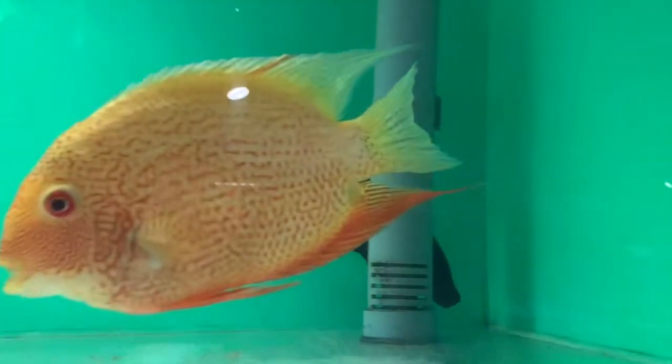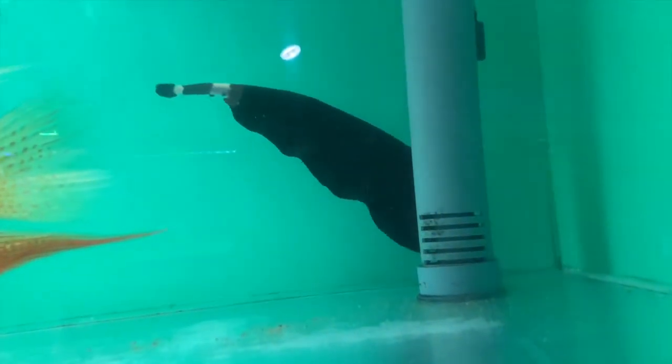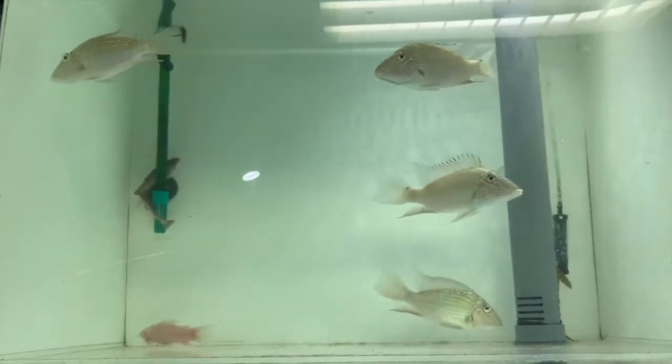A 24-bar severum, and a ginormous black ghost knifefish. Some type of catfish — I'm not too sure exactly. I think these are some type of cichlid; I'm not a cichlid guy.